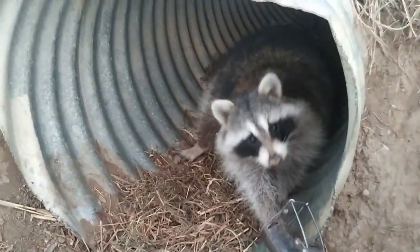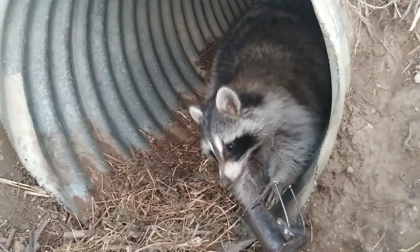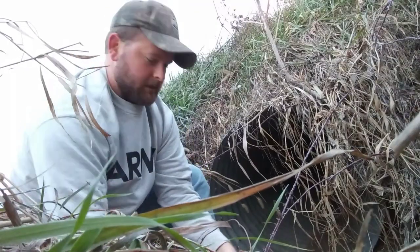Hey Trappers, haven't been showing any catches in a while. Nothing special here, but got us a nice coon in a DP. We'll take that for the night and move on to the next one.